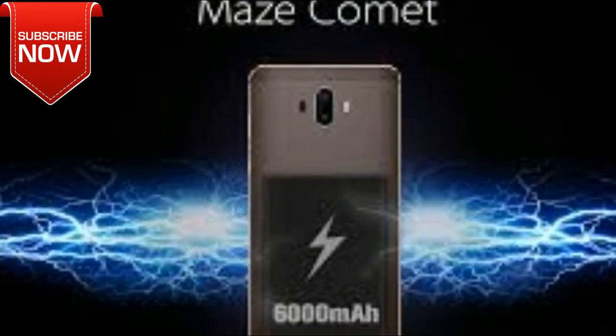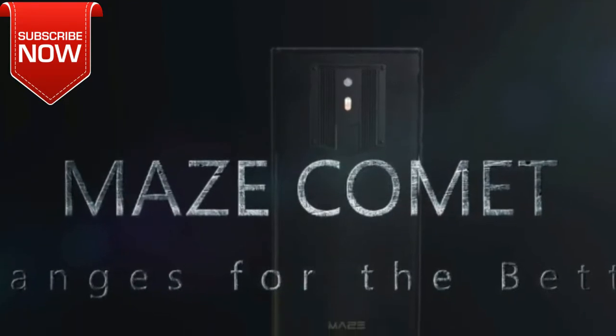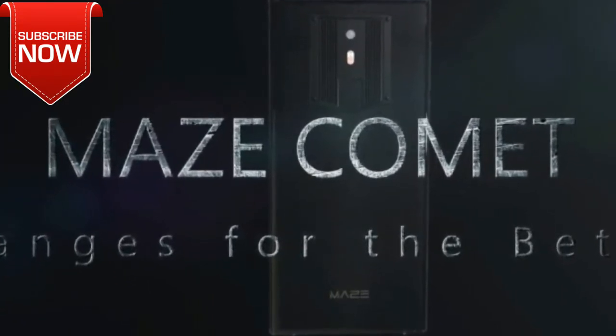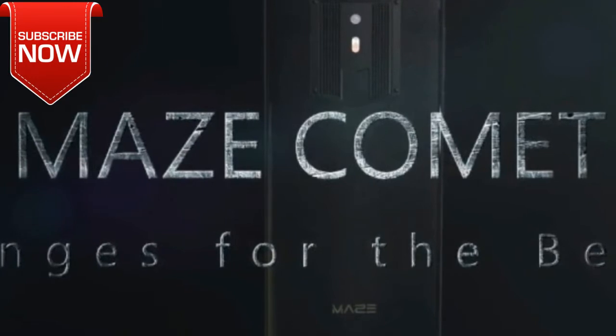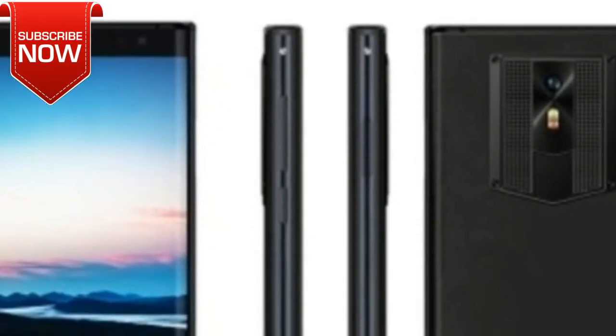Maze is a young Chinese brand which quickly became popular on the smartphone market. After the successful Maze Alpha, the company released another premium phone. By the way, in the description you can find a link to our full review of Maze Alpha. As for the new smartphone, it has the name Maze Comet.